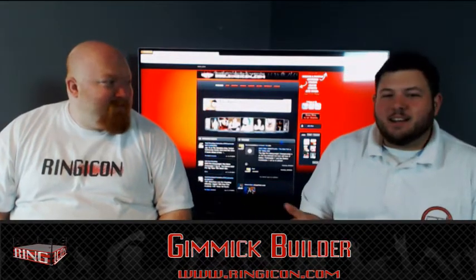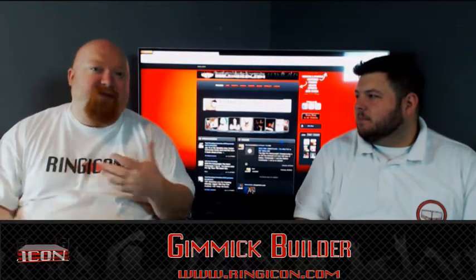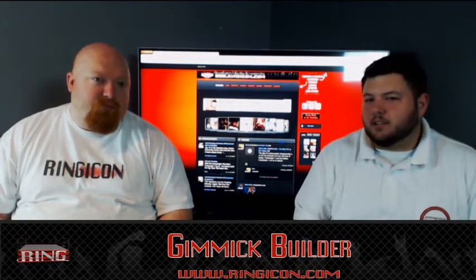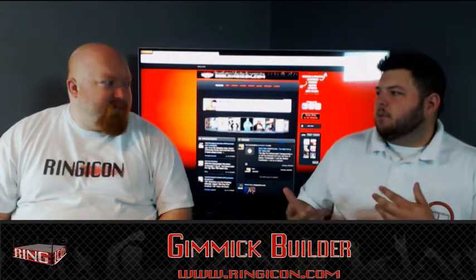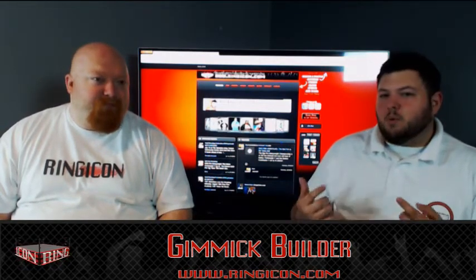Today we're talking about gimmick builder and accessories for your gimmick — the importance of using your accessories if you have them, what accessories mean, and how they could help your character. There's a million varieties of accessories; you can basically turn anything into an accessory. An accessory can help build your gimmick and involve the crowd.